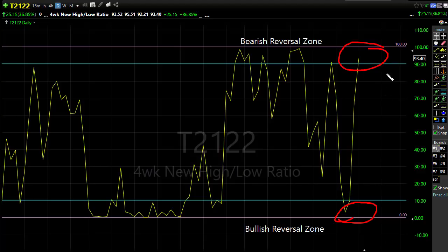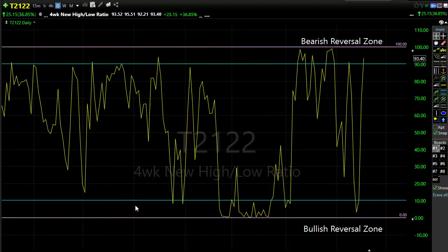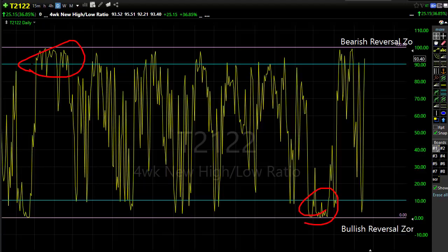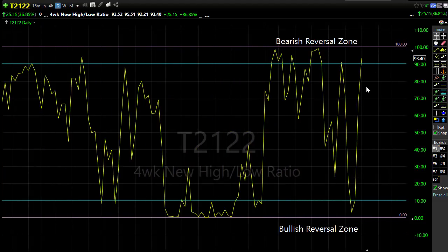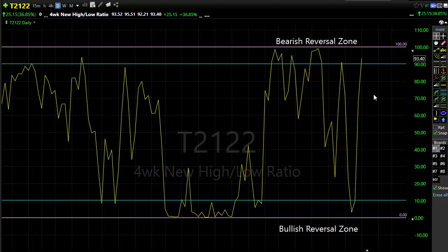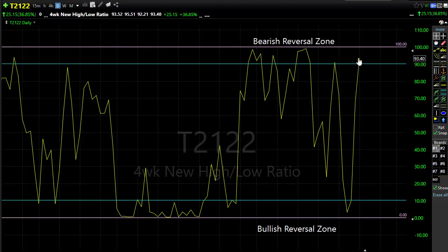Being in the bearish reversal zone doesn't necessarily mean sellers will come in immediately — we've bounced around up in this upper range for extended periods in the past. We've also seen where we've stayed bearish for a period of time pressing those levels. This is just telling us we're in an all-or-nothing market: either we rush in and can't buy fast enough, or we're racing for the doors in panic. Be careful as we push this resistance level — there's reason to be a little cautious.